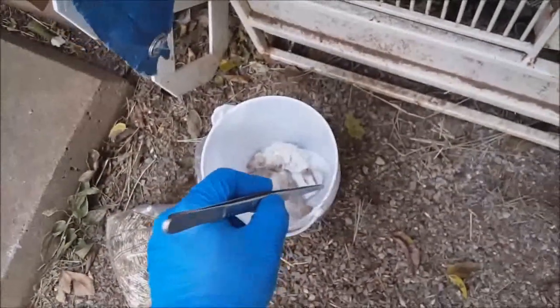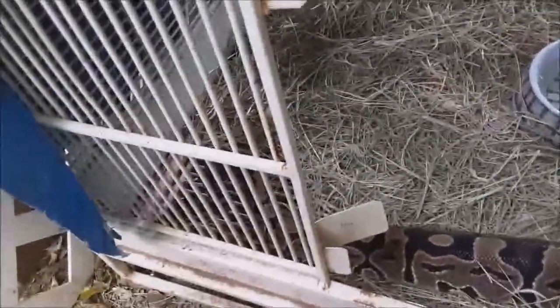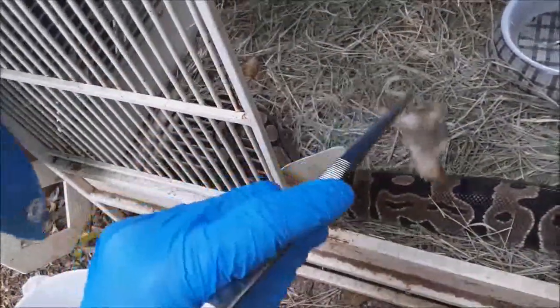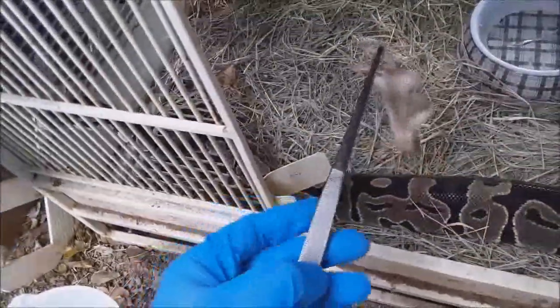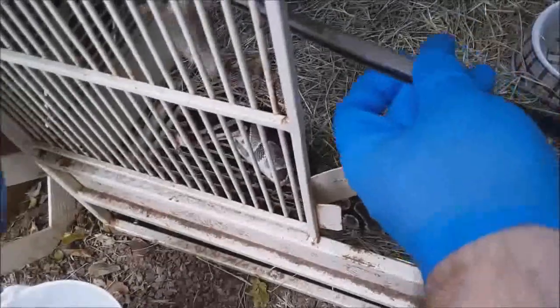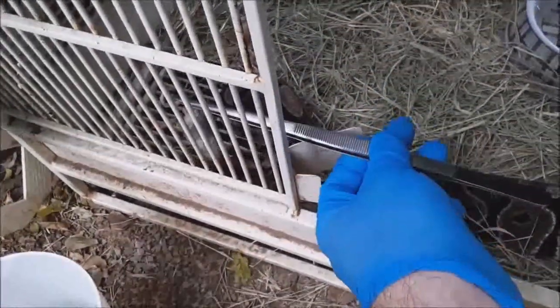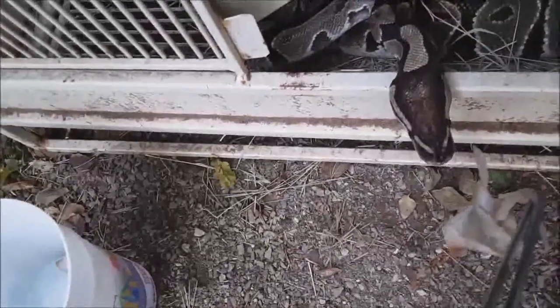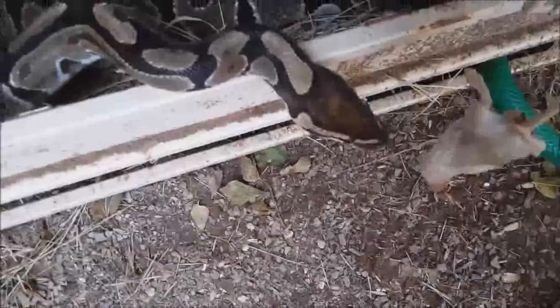First I'm going to see if maybe she's interested in eating one that hasn't been scented. Most cases, a reptile that is in new surroundings, that has changed hands and is being kept in a new enclosure — a lot of times they're stressed and don't know what's going on. They don't feel comfortable and they won't eat; it may take a couple of weeks before they get their appetite. She's really more interested in trying to get out of this cage than anything — not really interested, she's not following it with her eyes. She just wants to get out.